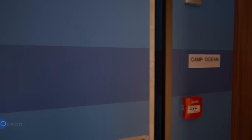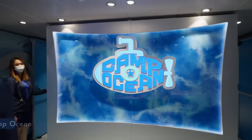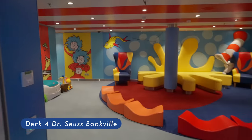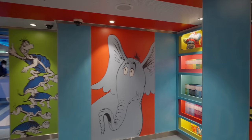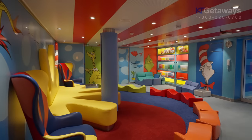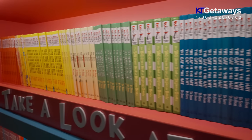Camp Ocean is the daycare on board. Dr. Seuss Bookville — the room is all decked out in bright colors, featuring fun and whimsical furniture and even has some of your all-time favorite Dr. Seuss characters on the walls. But this space is all about the books — the shelves are filled to the brim for hours of fun reading.